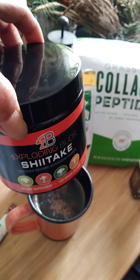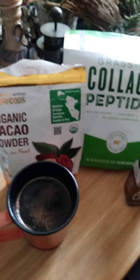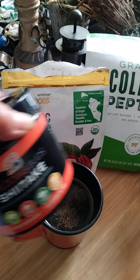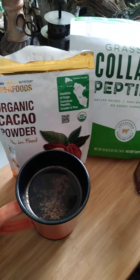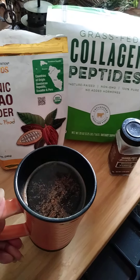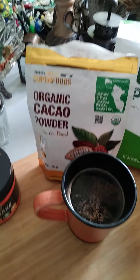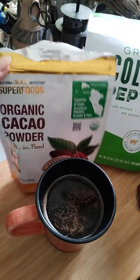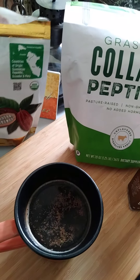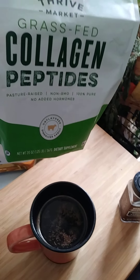Number one, I use the coffee in the hot water first, and then one scoop of this mushroom powder into my favorite cup. Then my favorite powder that I put in my coffee is cacao powder. I know that it's good for my brain, and also collagen.